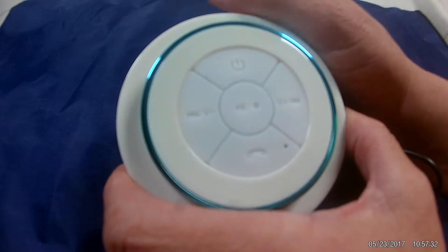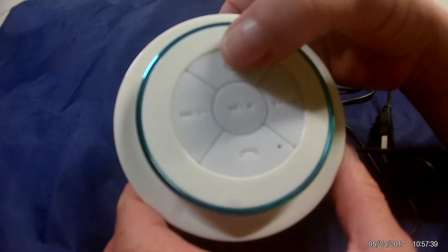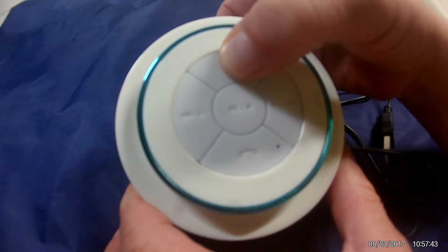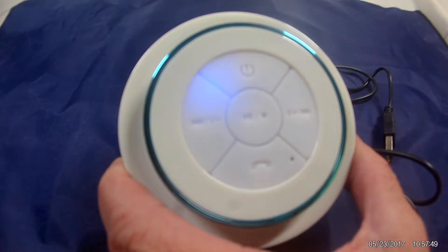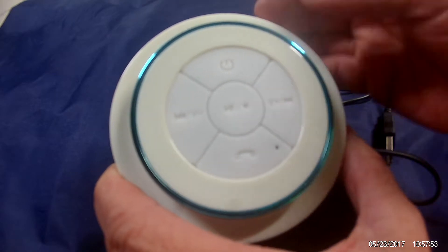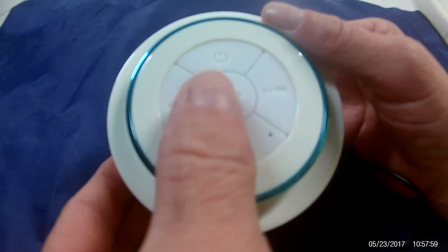I was able to pair it immediately with my phone. This one does not have voice prompts — it just has little tonal prompts. Since it's already paired with my phone, as soon as I turn it on it connects automatically. Once connected via Bluetooth, by hitting the play button it goes right back to what we were listening to.